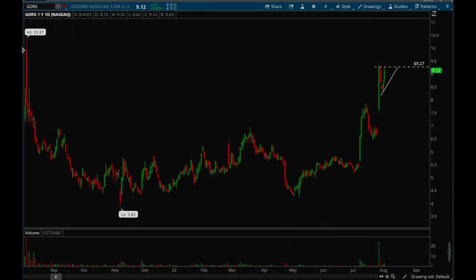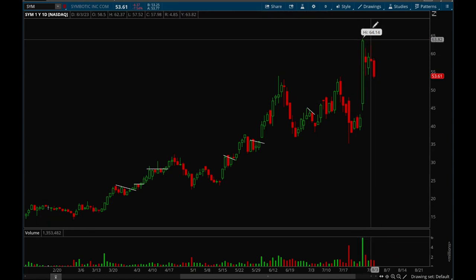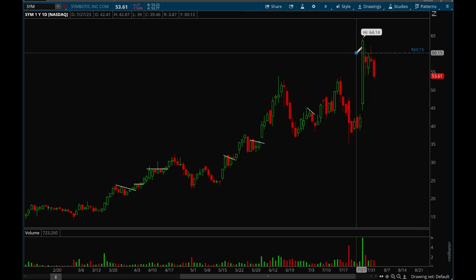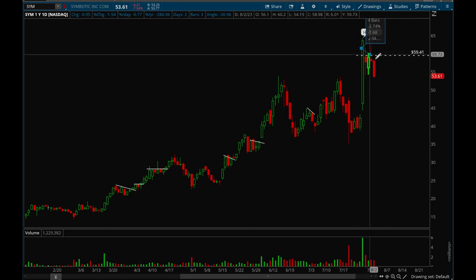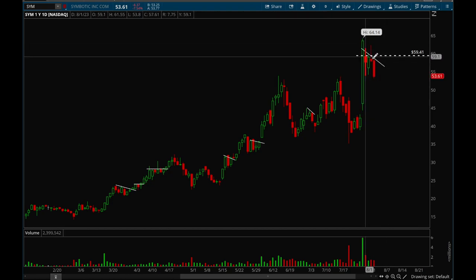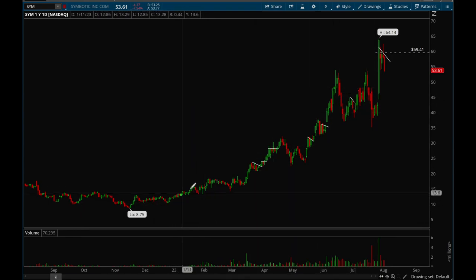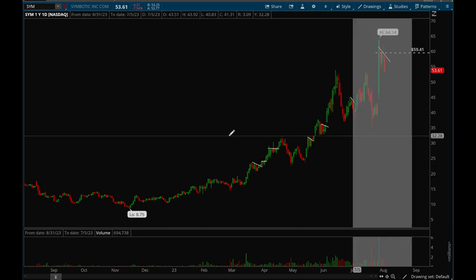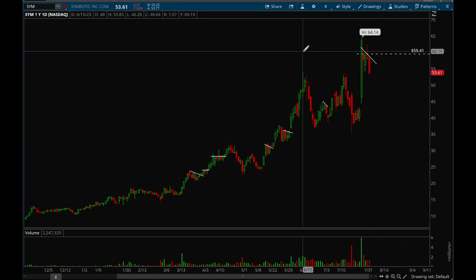Next up, SYM. This one had a really nice gap up on earnings with super strong volume, and it's been consolidating nicely. That 60 level is very key — if we can break that level, it would be a bullish confirmation and a buy signal. Right now it's forming a little bull flag, though Friday wasn't great and it closed pretty weak. We'll see if it can consolidate for a couple more days, and if it breaks that 60 level that would definitely be a buy signal. This stock went from $11 to $64 this year — a very, very strong stock — and it could potentially see another leg up here.